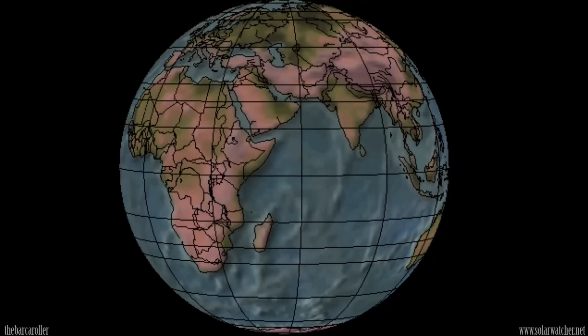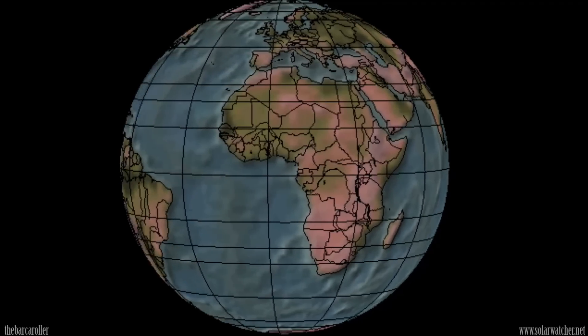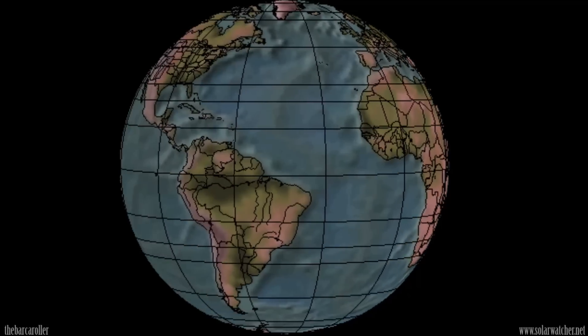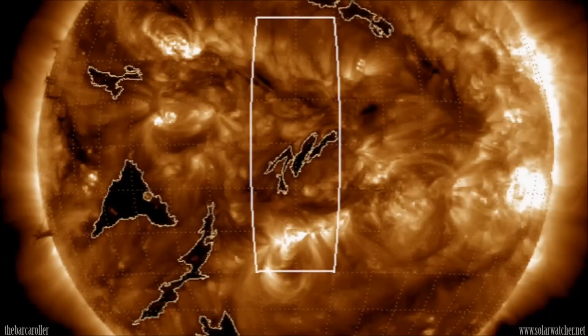A strong coronal hole formation has rotated the eastern limb of the solar corona. We also have very low solar x-rays over the last week, and this will continue for the upcoming week. The prospect of very low solar wind speeds as well — this combination represents the potential for a 7 magnitude earthquake during this watch. We're now focusing our attention to the eastern limb of the solar corona where we see two strong coronal hole formations, both of positive polarity.